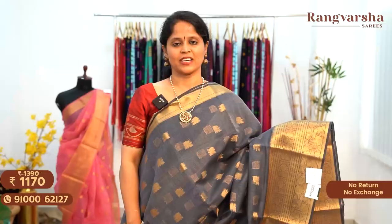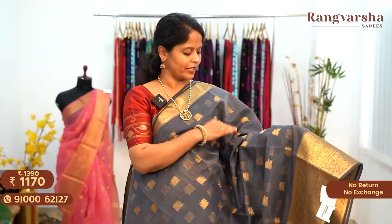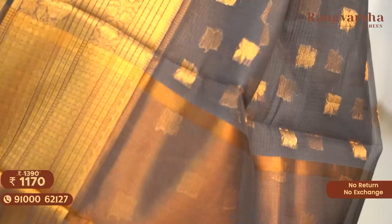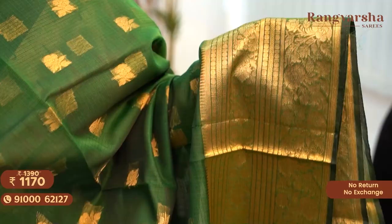A gray color Kota Saree with complete floral zari weave motifs through the body and weave borders on either side. The weaving runs on either side of the body with zari weave borders — 3-inch spine and almost 9-inch border. The pallu is a complete gold zari weave pallu matched with a running blouse. This saree is priced at 1300 before discount and 1170 after discount, free shipping. A bottle green Banarasi Kota Saree with complete floral zari weave motifs and weave borders on either side, priced at 1170 free shipping.